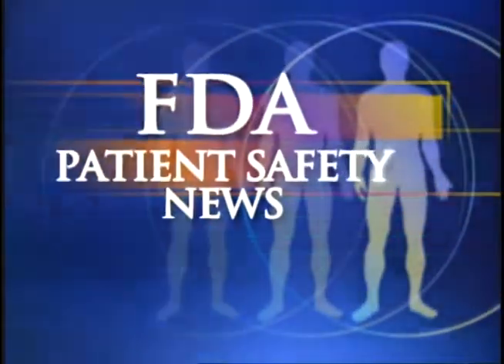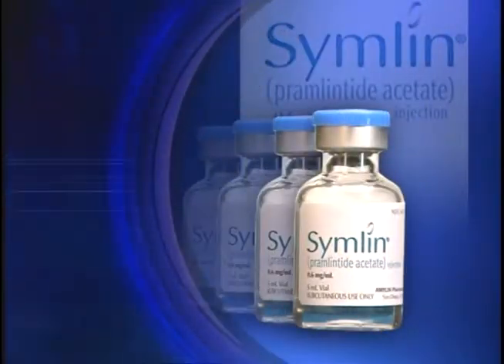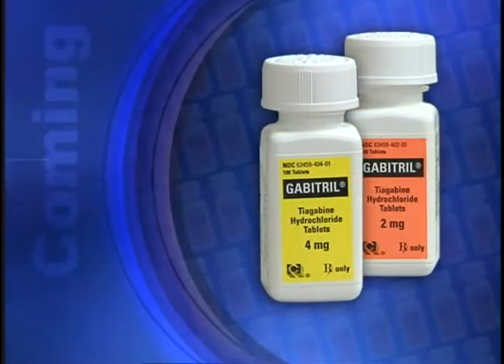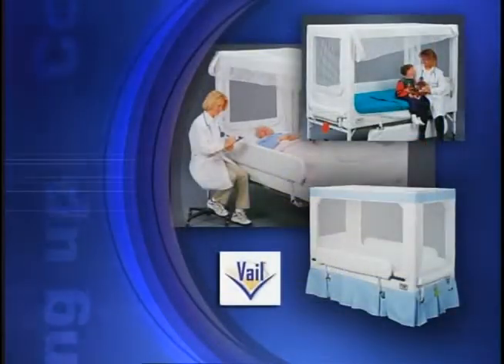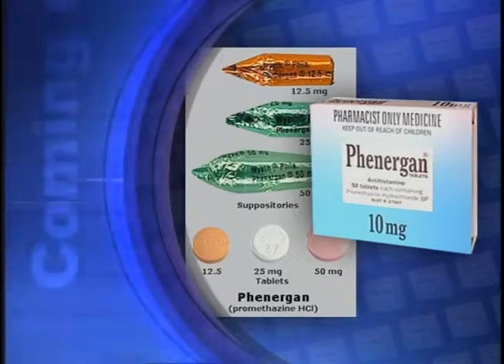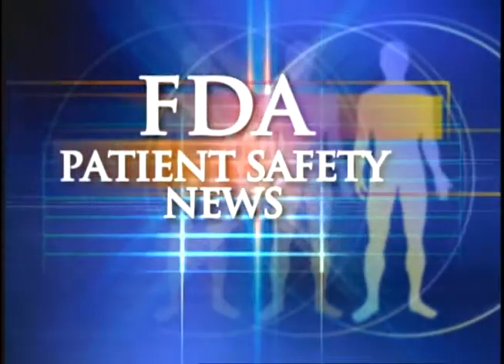This is FDA Patient Safety News. In this edition: a new drug to treat adults with diabetes, a warning on using Gabitril in patients who don't have epilepsy, patient injuries from certain enclosed beds, and avoiding Phenergan in children under 2. These stories and more on this edition of FDA Patient Safety News. Welcome to the program. For the U.S. Food and Drug Administration, I'm Mark Barnett. And I'm Anita Raynor.